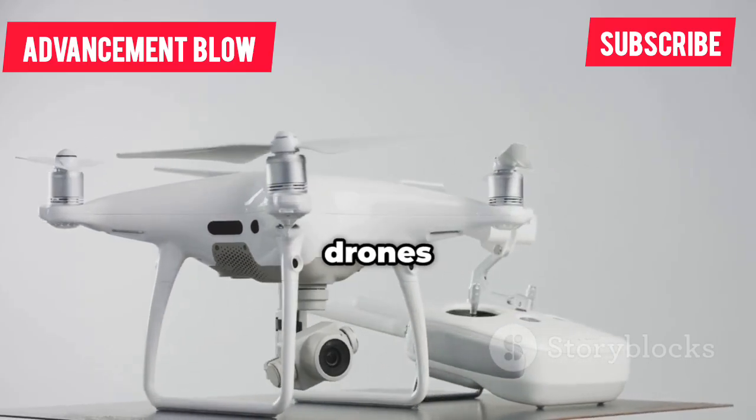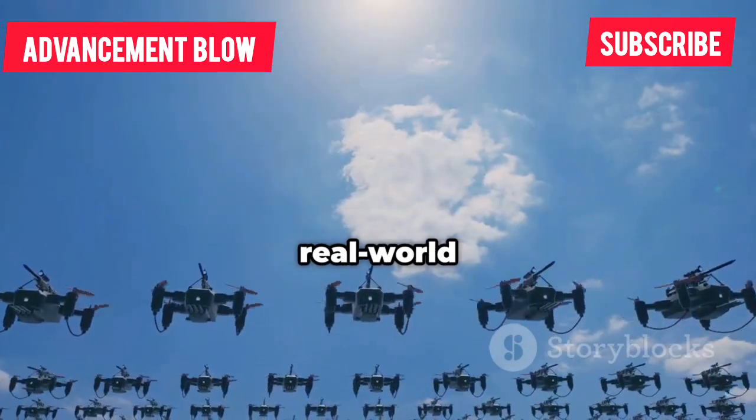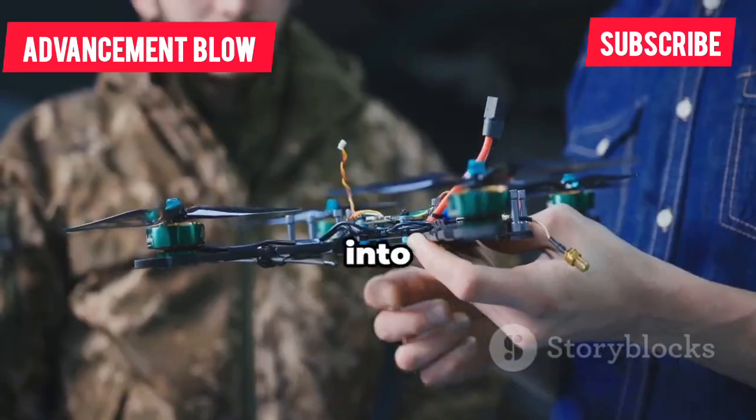There's a new wave of quadcopter drones coming out of China and they're pushing the boundaries of what's possible. In this video, we'll break down the key features, real-world performance and price tags. Plus, we'll compare them to the best drones from the US, Israel and Europe. Let's get into it.